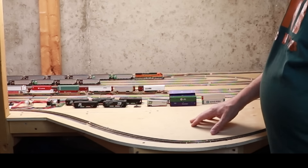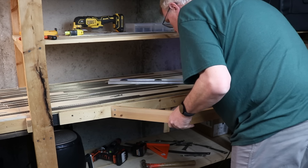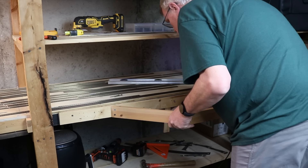On the original staging area, I had installed these blisters on the side to support a balloon track on each level, allowing me to turn trains as I staged them. These blisters were scabbed onto the side of the benchwork, which allowed me to remove them and reuse them. I first removed the balloon track from the end of each staging yard, then removed the plywood top from each blister, and unscrewed the framing from the side of the benchwork. With both blisters removed from the original position, I reinstalled them onto the side of the new benchwork.